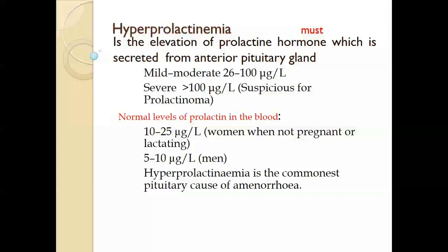Mild to moderate hyperprolactinemia is when serum prolactin is about 26 to 100 micrograms per liter. The severe form is when it is more than 100 micrograms per liter, which is suspicious for prolactinoma, i.e., a brain tumor. Normal level of prolactin in the blood is about 10 to 25 micrograms per liter in non-pregnant, non-lactating women, while in men it is about 5 to 10 micrograms per liter.